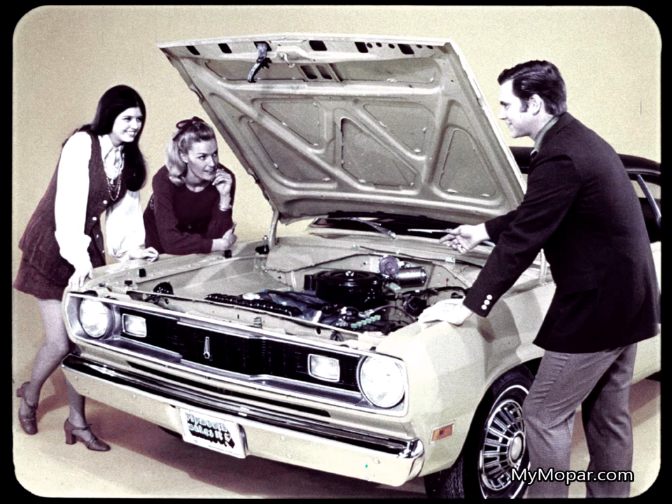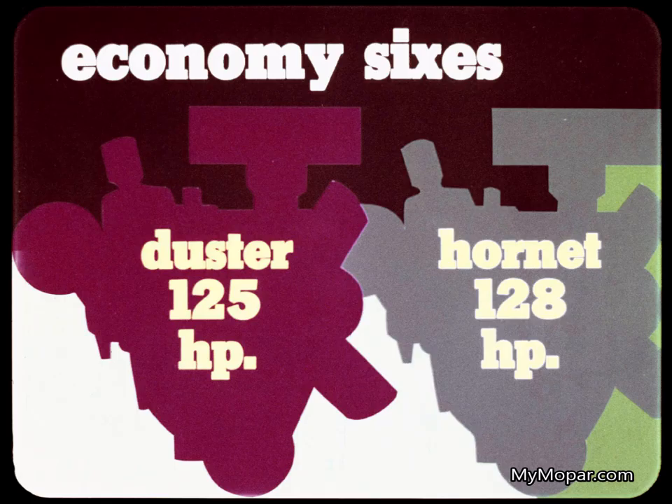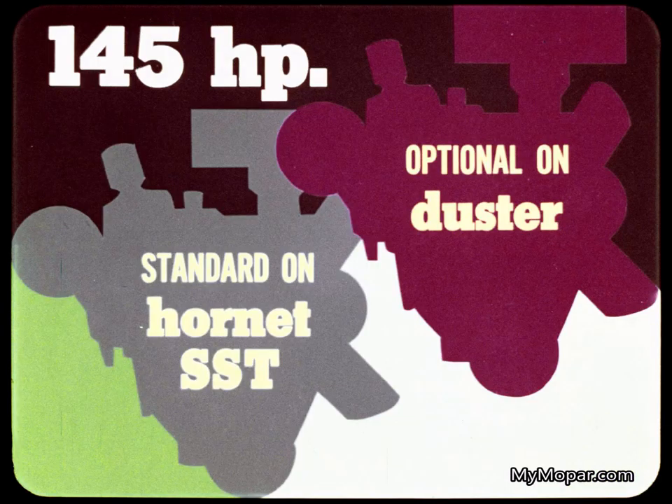The heated inlet air system lets you drive with leaner fuel-air mixtures in cool weather. This reduces exhaust emissions and virtually eliminates carburetor icing and the engine stalling it causes. Both Duster and Hornet offer economy sixes for the buyer who wants maximum gas mileage. Duster's has 125 horsepower, Hornet's 128. But the Hornet SST buyer can't get this engine — he has to take a larger 145 horsepower six, and that can't be as economical.